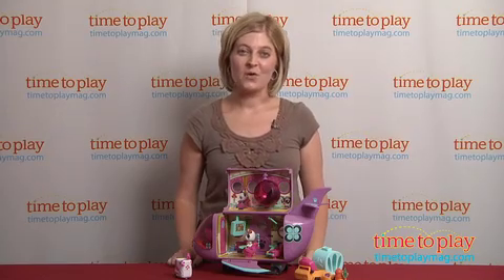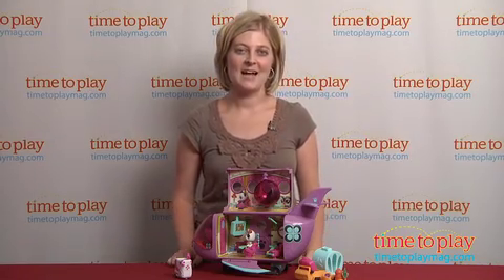This is for ages four and up. There's lots more great toys for your kids to be found at TimetoPlayMag.com.